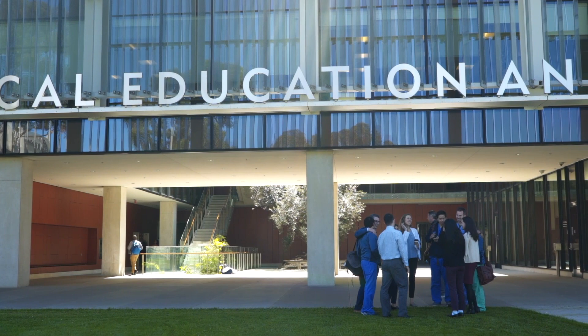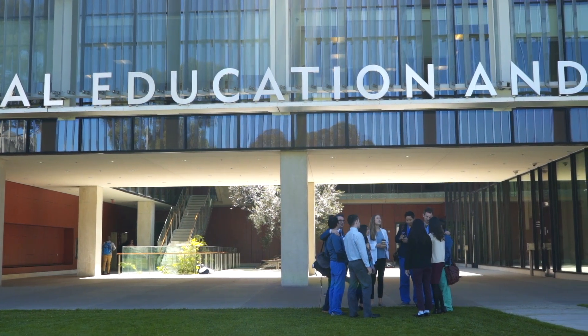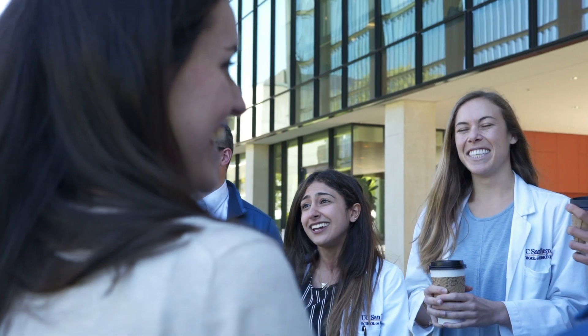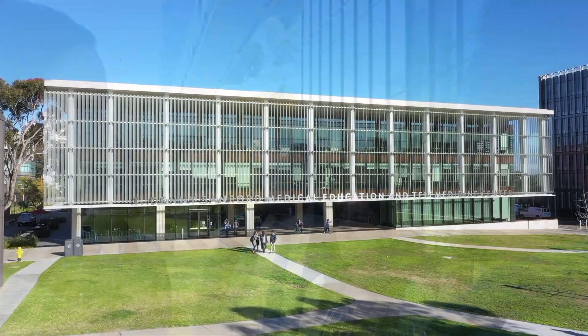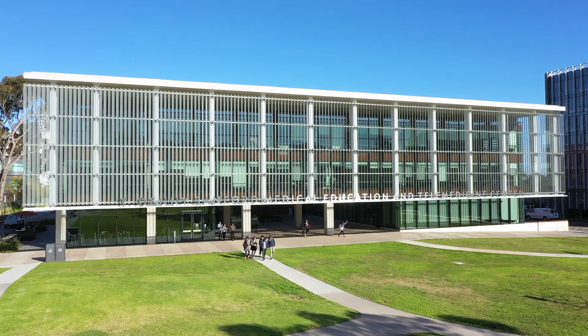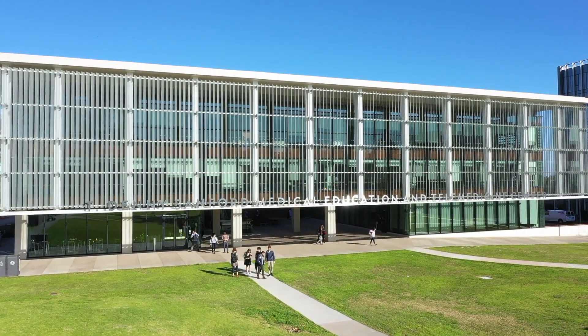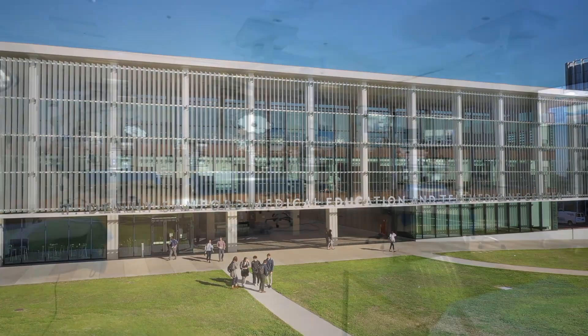This approach has really caused the students to form bonds and look out for each other. We have also taken advantage of a beautiful new building — the Denny Sanford Medical Education Telemedicine Building — which is devoted exclusively toward medical education. The entire ground floor is simulations.